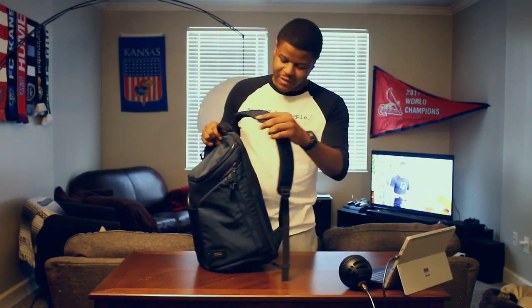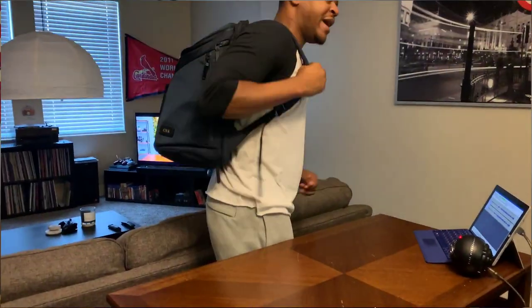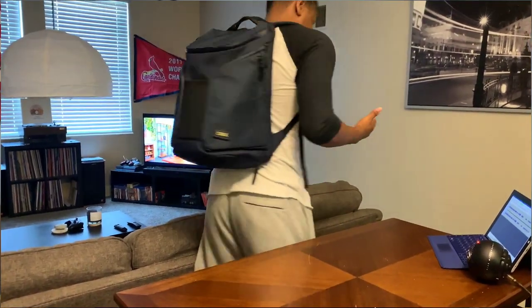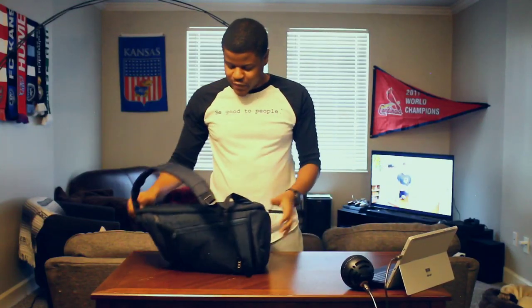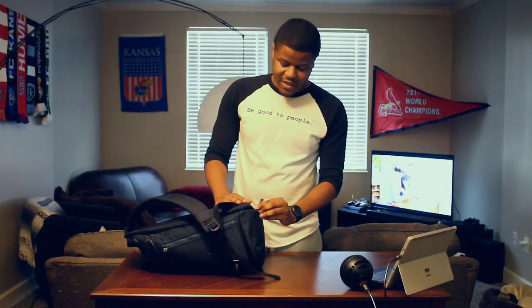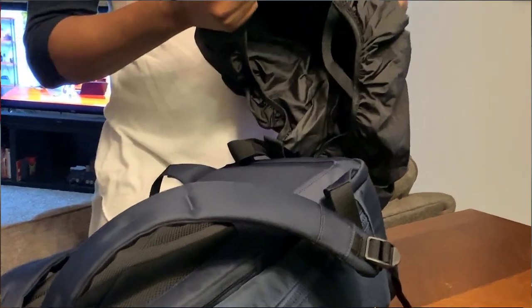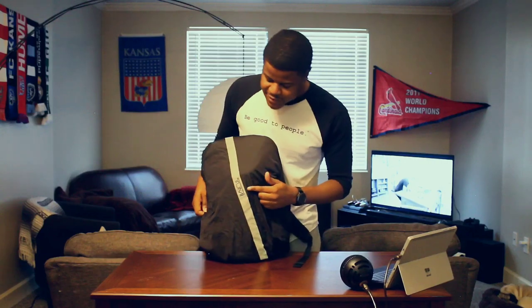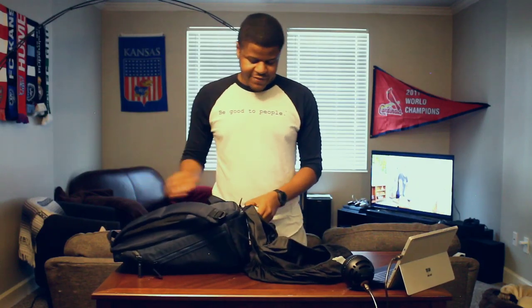Another great feature about the bag is just the build quality. Everything is built very well, really comfy. I love the way the bag looks on my back — I feel like that's really important for me. Great looking bag. Also, a great thing about this bag is the bottom part here has a water-resistant cover that comes out of the bottom of it. So you can cover the entire bag and keep everything inside nice and dry. It has the Tumi emblem on there as well. Great feature, awesome to have — don't want your tech getting wet.